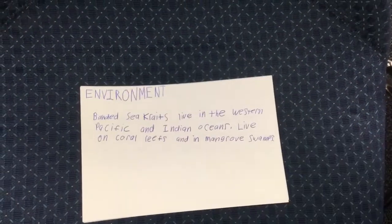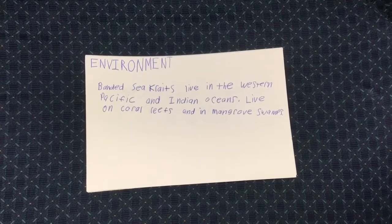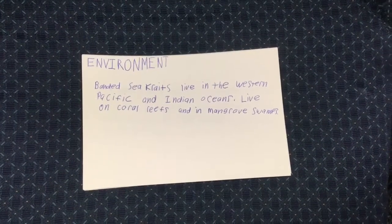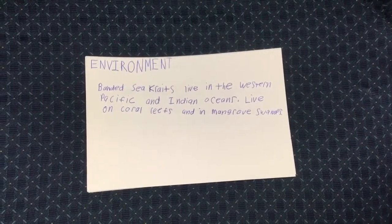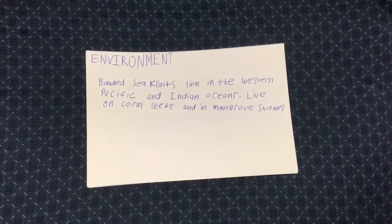Banded sea krait. The banded sea krait normally lives in the coastal waters of Japan all the way to Sri Lanka. Sea kraits are unique in the fact that they are amphibious. They prefer shallow tropical areas such as coral reefs and mangrove swamps.